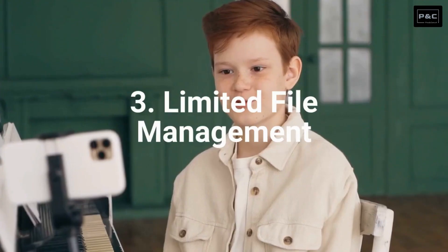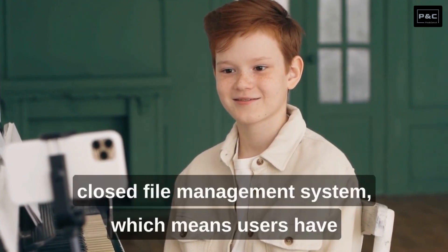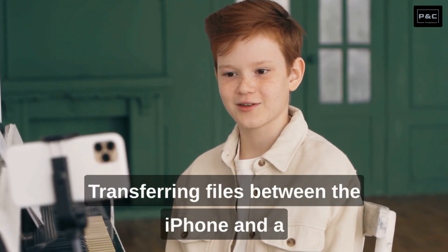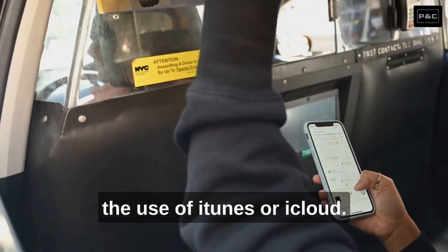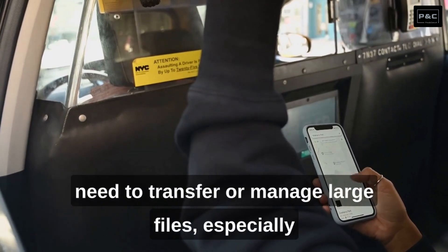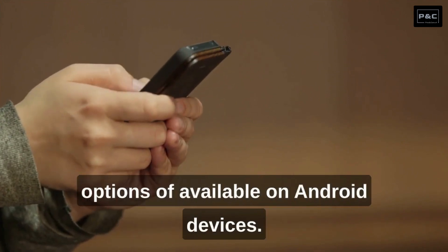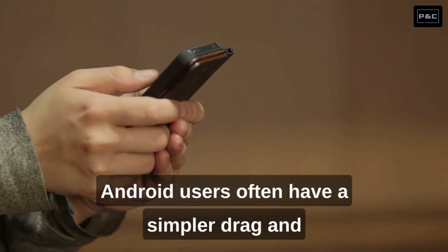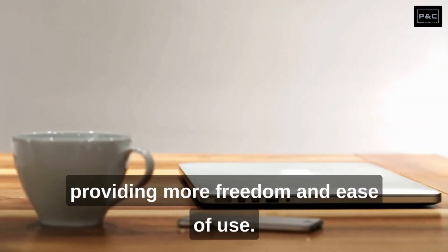Number 3: Limited File Management. iPhones have a closed file management system, which means users have limited control over their files and documents. Transferring files between the iPhone and a computer can be more complex and require the use of iTunes or iCloud. This can be inconvenient for users who frequently need to transfer or manage large files, especially when compared to the more flexible file management options available on Android devices. Android users often have a simpler drag-and-drop process when transferring files, providing more freedom and ease of use.